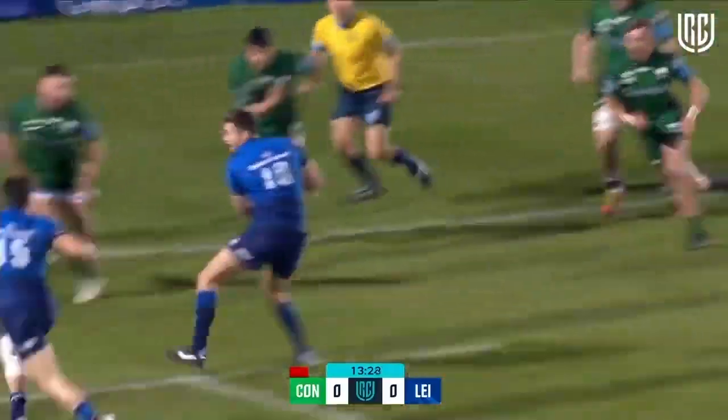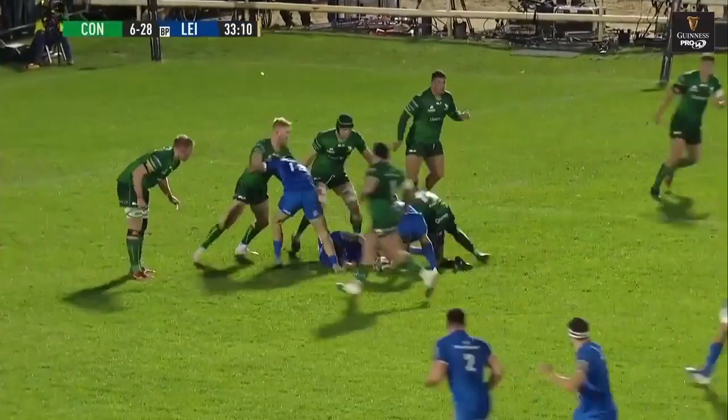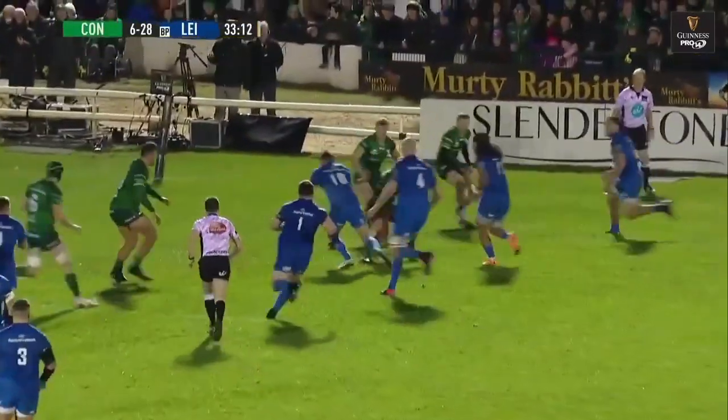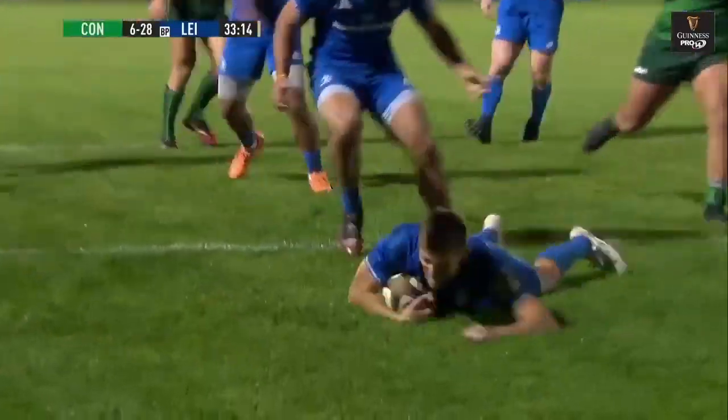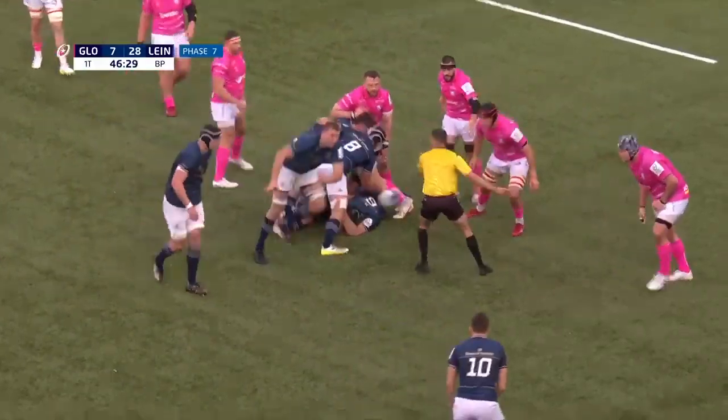And McGrath out to Ross Byrne. Byrne's going to fire one — nobody home. Great tackle from Mario Logan. Leinster have an opportunity there, lining up out of the right. Jimmy pass, and Byrne goes in for try number five, finds his colleagues.